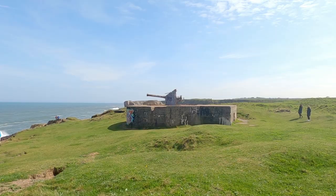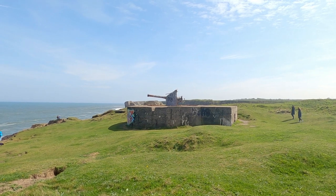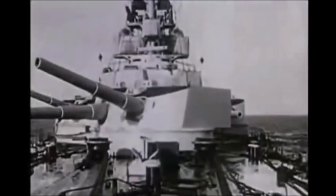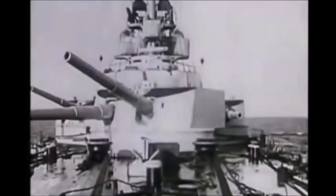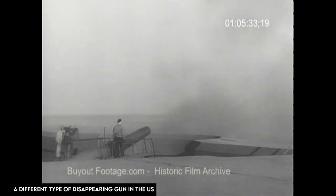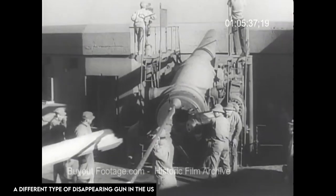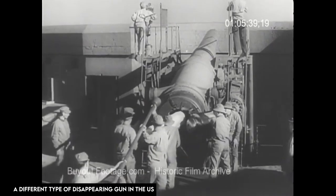The Troll Rocks disappearing gun holds a fascinating place in history as a relic of coastal defence strategies employed during the late 19th and early 20th centuries. Disappearing guns were a key component of coastal fortifications, designed to provide protection against enemy vessels and enhance the security of important coastal areas.